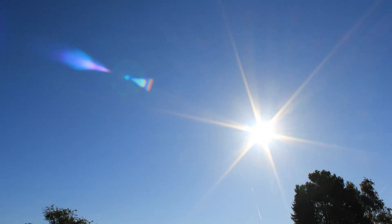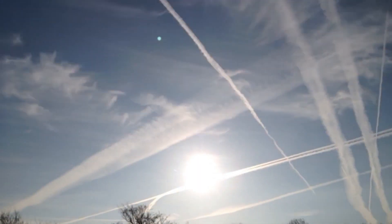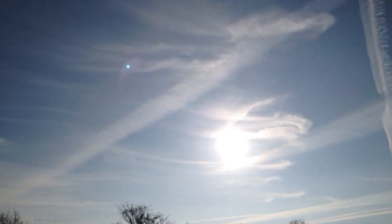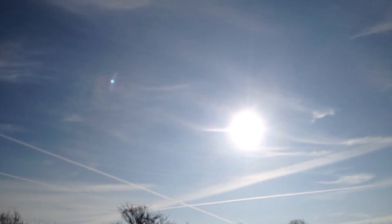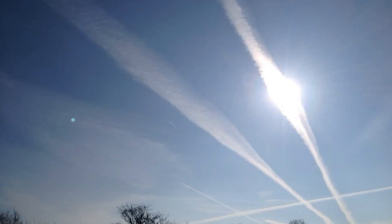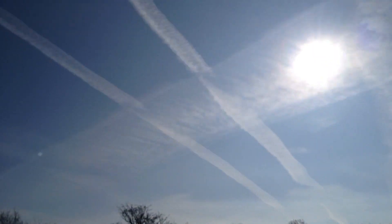Notice how some of those planes are leaving lingering trails while other planes leave a normal contrail that dissipates quickly. Also notice that those trails that stay, that linger and spread and form a high, hazy cloud layer — some of them have abrupt starts and stops.